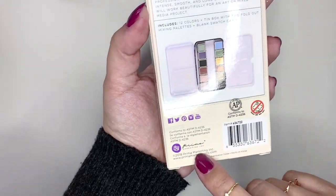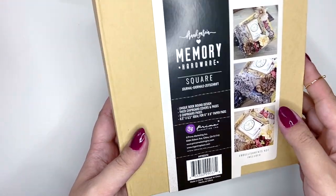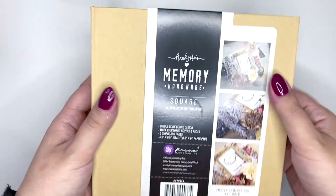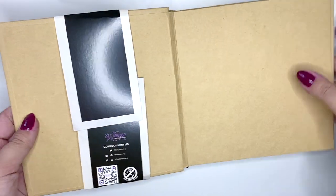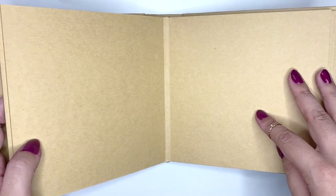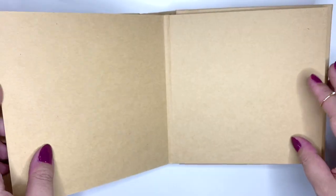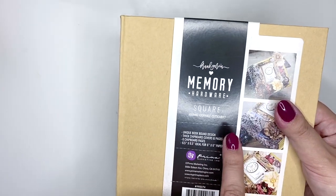This is also by Prima Marketing - it's the album I got to use with the acrylic paint. It's a Francis Meyer Prima Marketing square album. The spine arrived a little bent but that's fine because I'm going to cover it with some ribbon so you won't even be able to see it. It's a six-by-six chipboard album, so these are all chipboard pieces that I can decorate. I thought I'd just buy the album and create my own little kit with it.